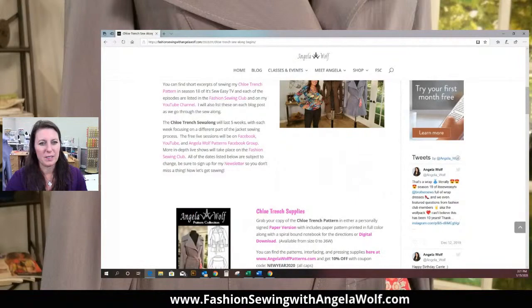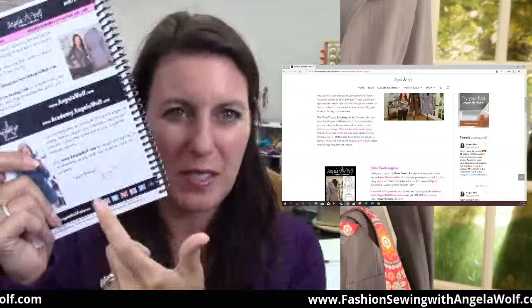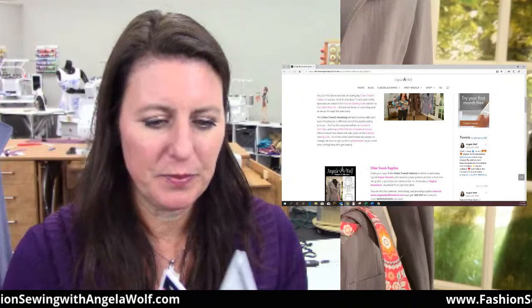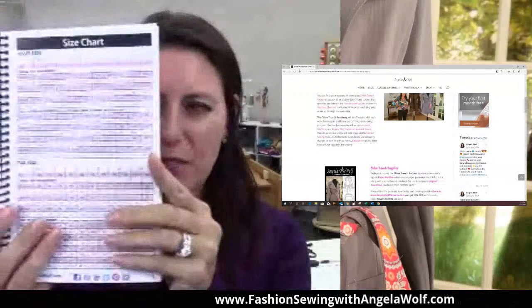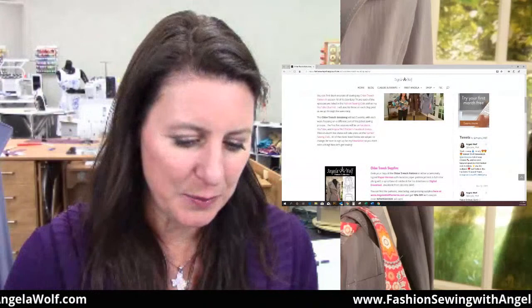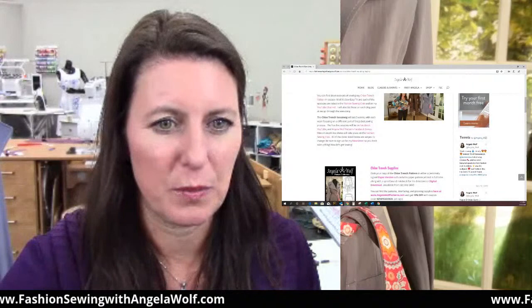If you click on here, it's the first blog post. If you scroll down, I just gave you some information about the pattern. This is the pattern that we are sewing — if you've missed this — the Chloe Trench. It's very easy to do. You might have seen when I did this out of wax canvas. If you've never bought one of my patterns before, it comes in a spiral bound notebook if you get the paper version, or you can do PDF. There's a lot of information in here, but the first page you're going to need to go to is your size chart.